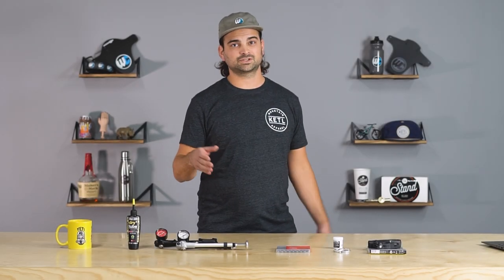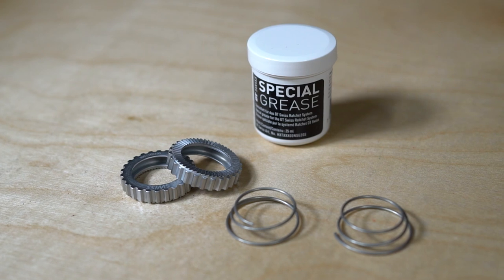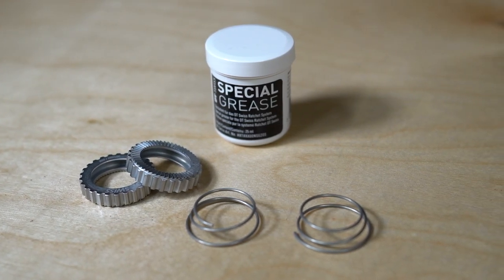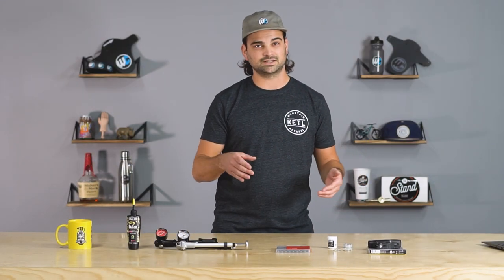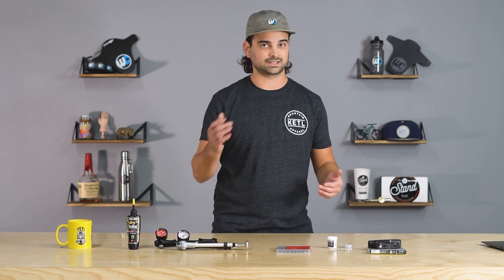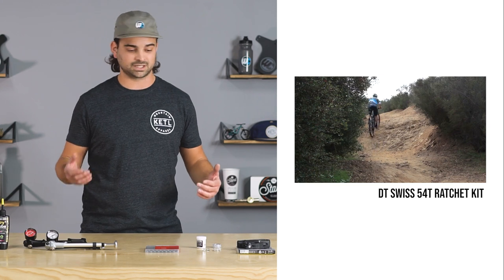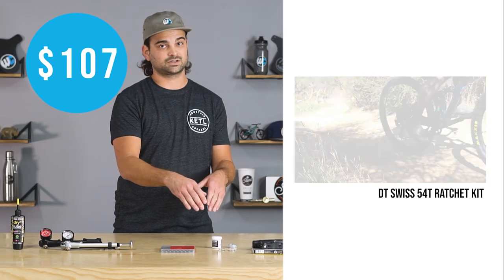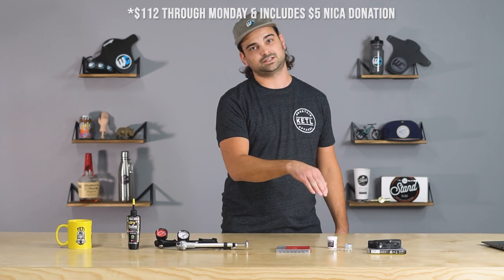If you have a stock DT Swiss ratchet-driven hub on your bike, chances are you probably want this next product. This is the DT Swiss 54-tooth ratchet kit upgrade — it comes with the ratchets, two springs, and basically a lifetime supply of the special grease. The reason for this upgrade is because of that dead zone when you're pedaling — the engagement that you're lacking. We made a whole video about the pros and cons of the engagement and why you really want that 54-tooth upgrade kit. It's $107, probably the best hundred bucks you'll ever spend, and it works with all ratchet-driven DT Swiss hubs.